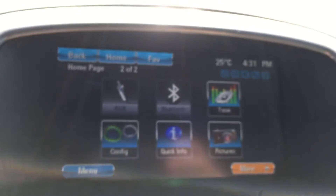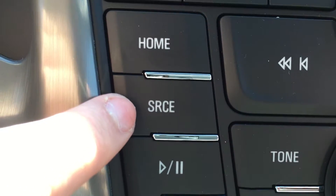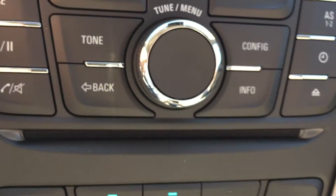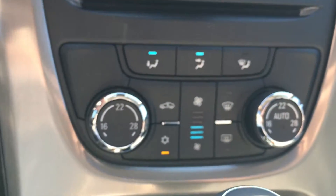This home button will take you to the main screen with all of the options displayed, and this source button will help you switch quickly and easily between AM, FM, and XM radio. Below that there is a CD player, and then we get to the temperature controls.